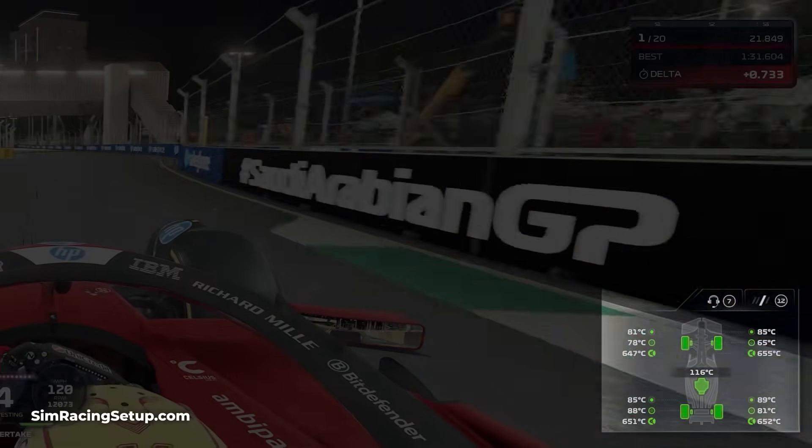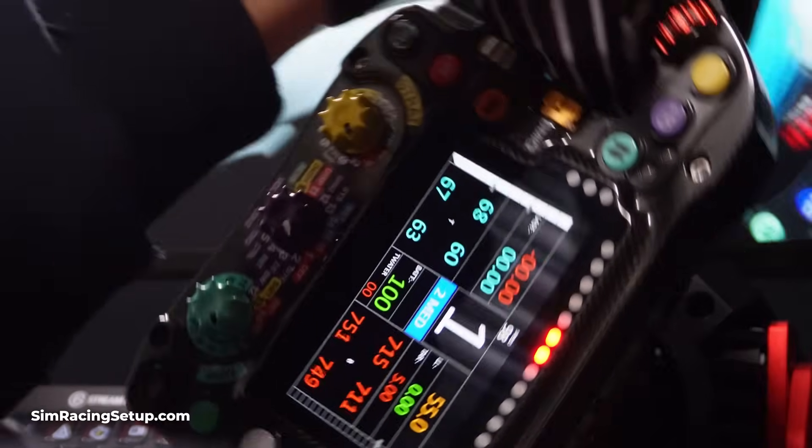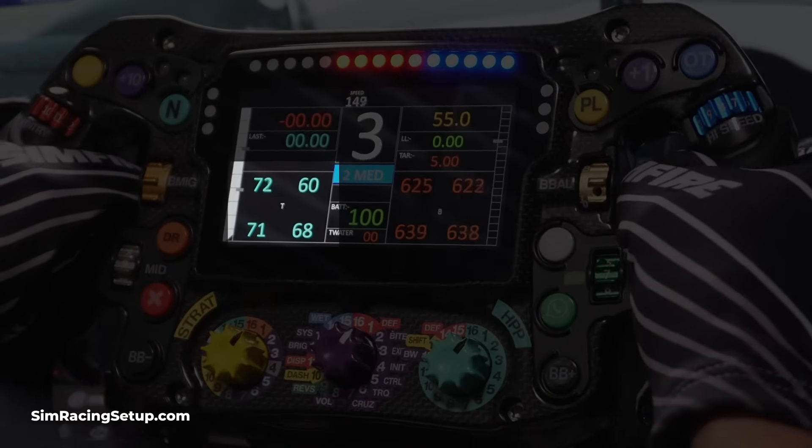As a side note, if you're also racing using a steering wheel with a screen — like the Simlab Mercedes AMG F1 wheel that I'm currently using — you may also be able to see live tyre temperature telemetry directly on your wheel.